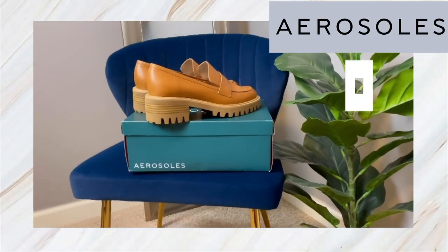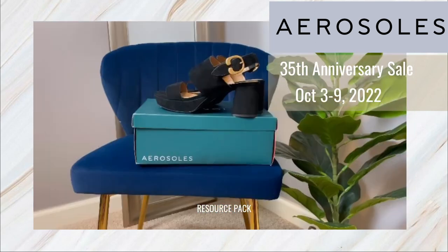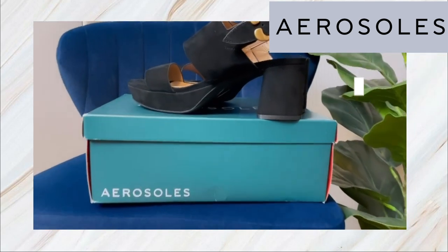Aerosol is celebrating their 35th anniversary, and starting October 3rd through the 9th they're having a 35% off sale. I'll be leaving all that information and the coupon code down in the description box, along with links to both shoes. If you have any specific sizing questions, I'm happy to answer them in the comments. Don't forget to tune into my next video — I'll be continuing my fall fashion series.